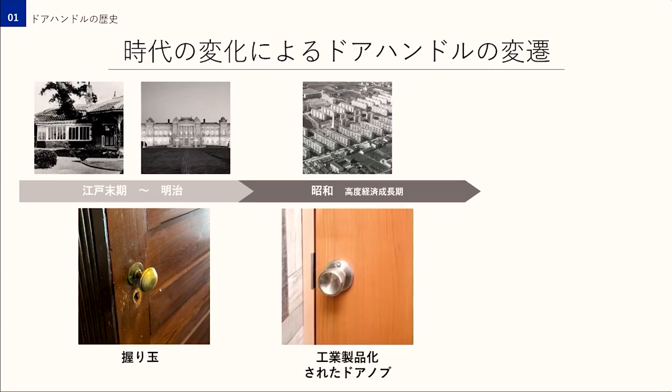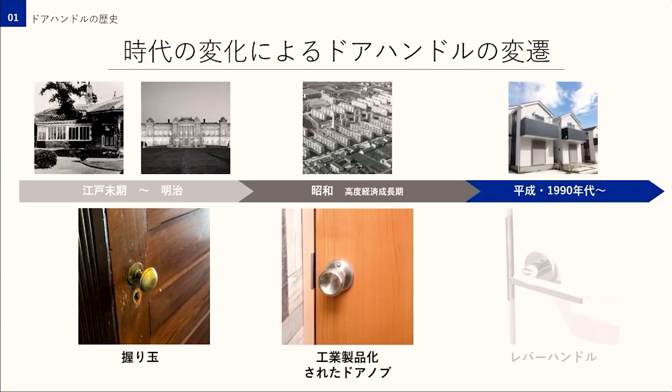当時のハンドルはこのような丸い形でノブと呼ばれました。昭和に入り、高度経済成長期に工業製品として大量生産されたのがこちらです。皆さまも必ず一度は触れたことがあるのではないでしょうか。そして1990年代になると現在のようなレバーハンドルが主流となります。